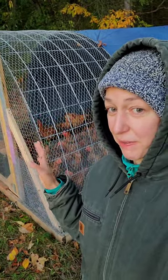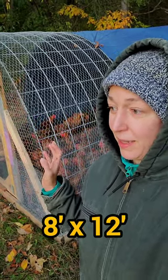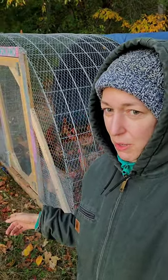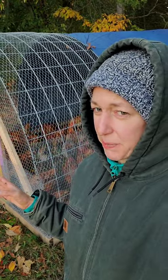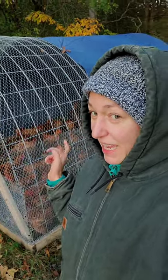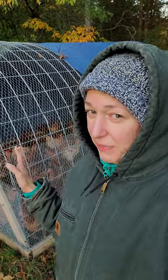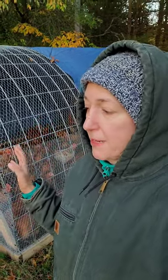So this coop is 8 feet wide by 12 feet long, ended up being a little heavier than I expected. I can kind of move it by this rope, it definitely takes a bit of effort for me. I can just barely get those back wheels up by lifting the back, but definitely a little hard on my back. What do you do when it's pushing your limits a little bit on the weight? You use tools.